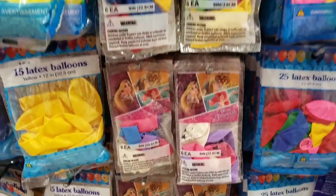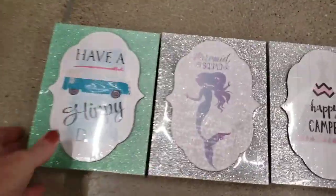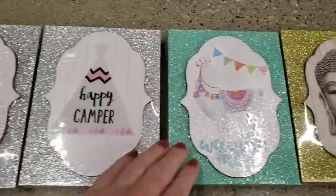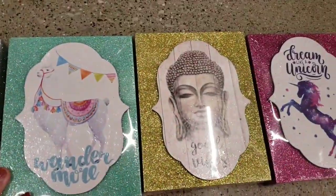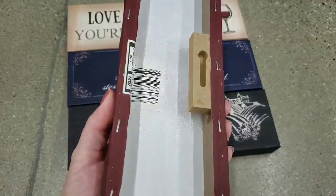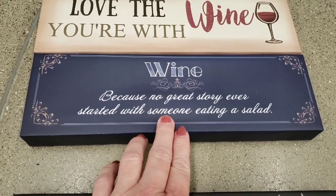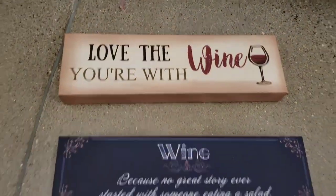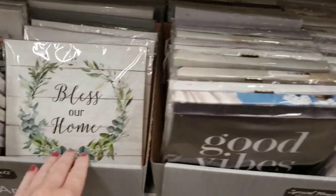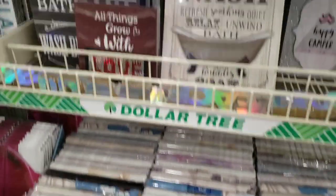They have some new balloons. Look at these — these are new. I love that one, love the colors. Mermaid Squad, Happy Camper, Wonder More, Good Vibes, Dream Little Unicorn. And look at these wine ones — they're like canvas. They also had all of the new canvas art, and they had like four or five cases full of them.